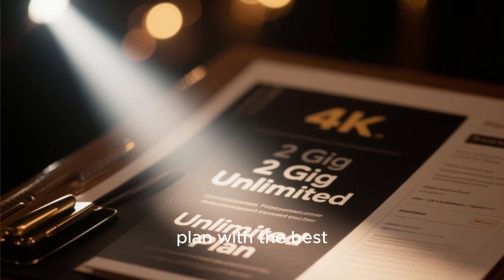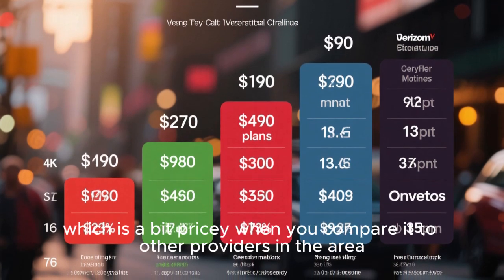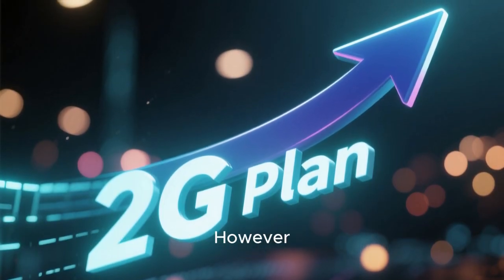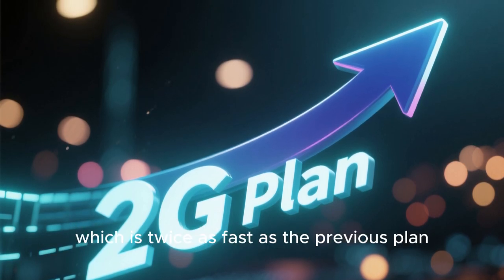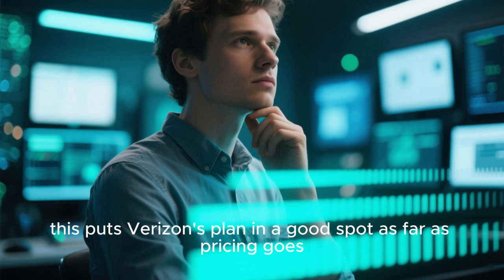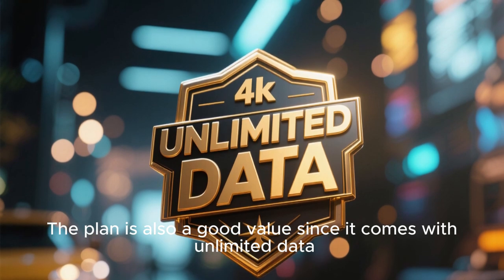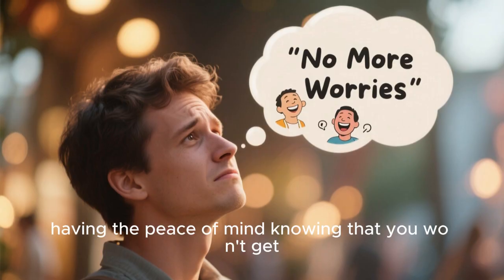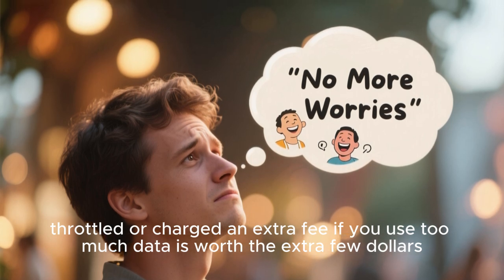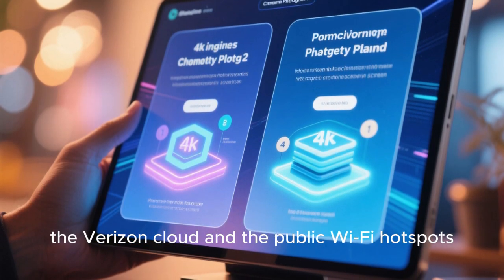The 2G plan with the best value is the 2G Unlimited plan. It costs $89.99 a month after taxes and fees, which is a bit pricey compared to other providers — most charge under $80 for a 2G plan. However, it does come with 20 megabits per second upload speeds, and since most internet users don't need upload speeds faster than 10 megabits per second, Verizon's plan is in a good spot price-wise. The plan also comes with unlimited data, giving you peace of mind knowing you won't get throttled or charged extra for heavy usage. You also get all the same perks as the 1G plan, including access to 5G home internet, the Verizon cloud, and public Wi-Fi hotspots.